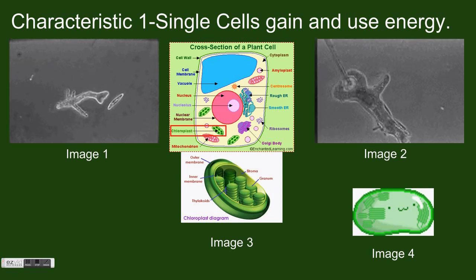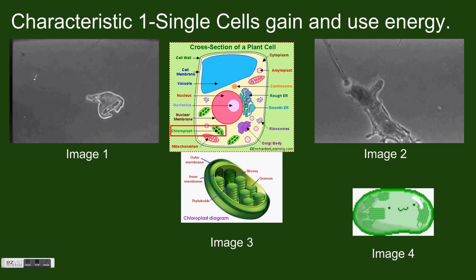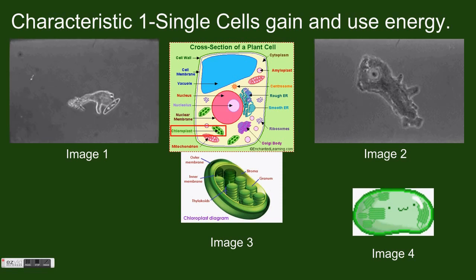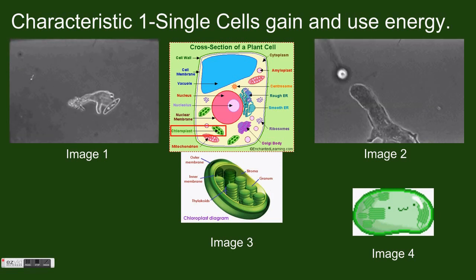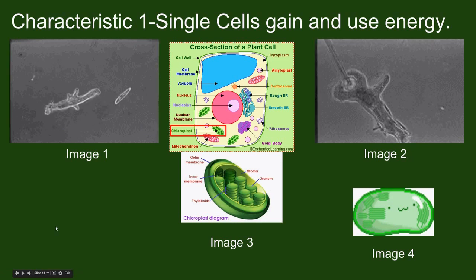Other single-celled organisms contain special structures called chloroplasts, which can absorb energy directly from the sun and use it to make chemical food energy. In image 3, you can see a blown-up example of a chloroplast as well as where it can be found inside a plant cell. Image 4 is Mr. Chloroplast. Note that while he appears happy, chloroplasts are simply cellular structures and do not have the capacity for emotion.